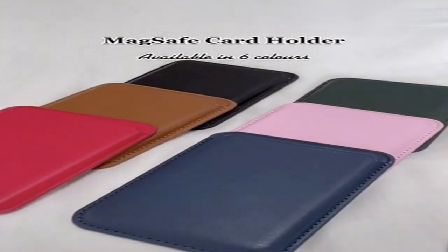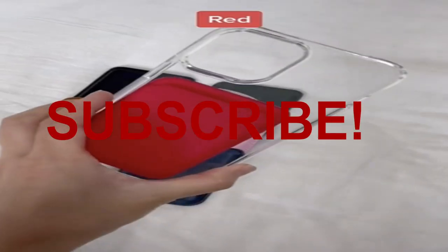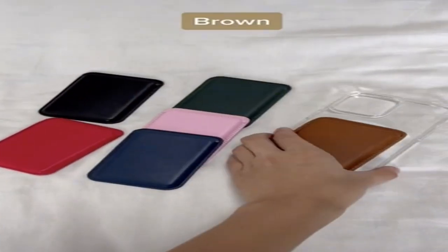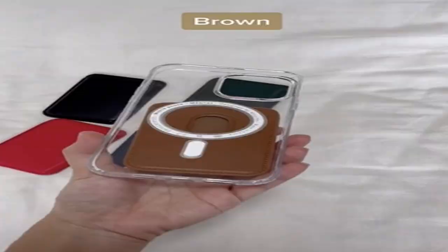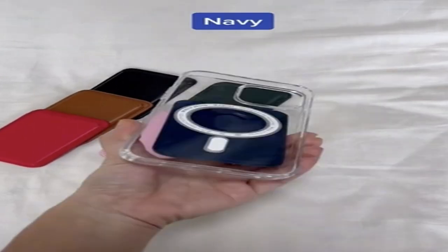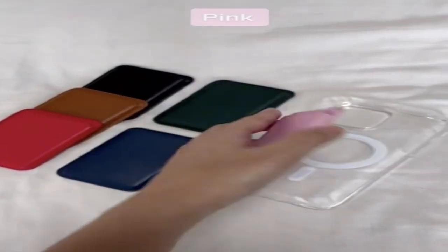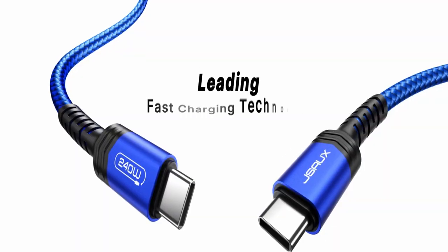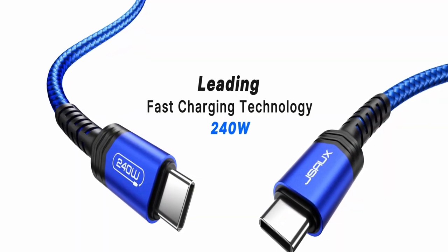Hello everyone, I am back with another video about the best iPhone 15 Pro Max accessories you can buy on Amazon. Subscribing to our channel and pressing the bell icon will give you access to more interesting videos. The following list is based on my personal opinion and research, and is ranked based on quality, features, and pricing. Check out the links in the description below for updated pricing and more information on the products mentioned.